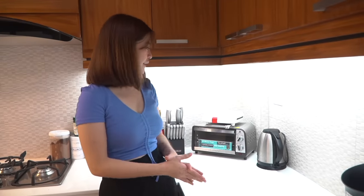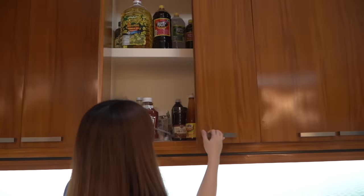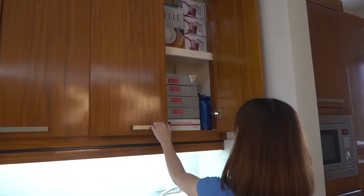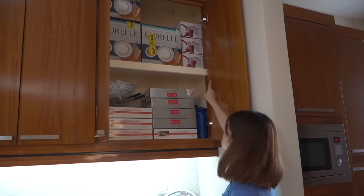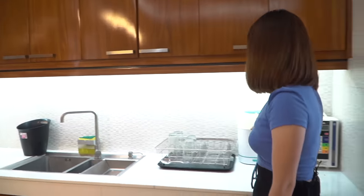We have cabinets here where we store containers, and condiments are placed here too. There are extra plates, extra glasses — things we use when there are events. There's also a sink here, and this one is the kind you'd see in hotels, though we're not using it right now.